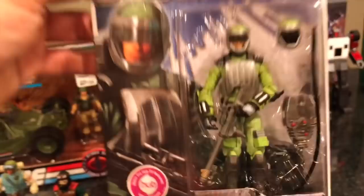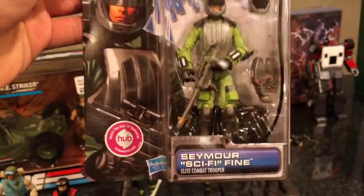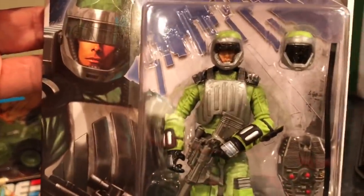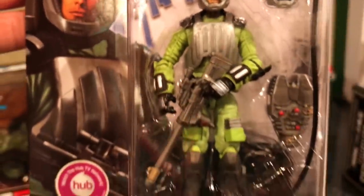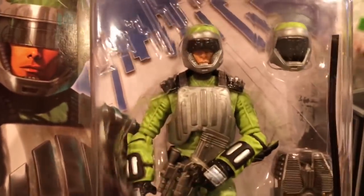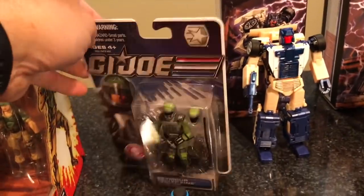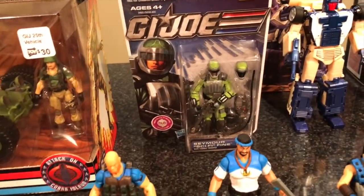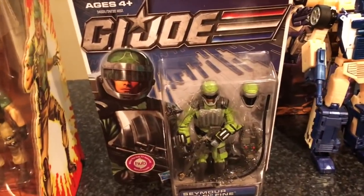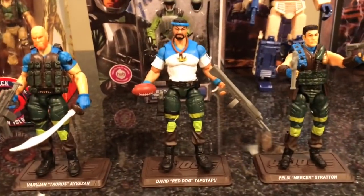I got this one right here — this is Sci-Fi. I think it was the 30th or 50th anniversary line, one of those. I already have the vintage Sci-Fi so I wanted the newer updated modern version. He looks awesome, and quite frankly he looks so cool on card I might just leave him on card. Maybe I'll look for a loose version but I'm not sure yet.